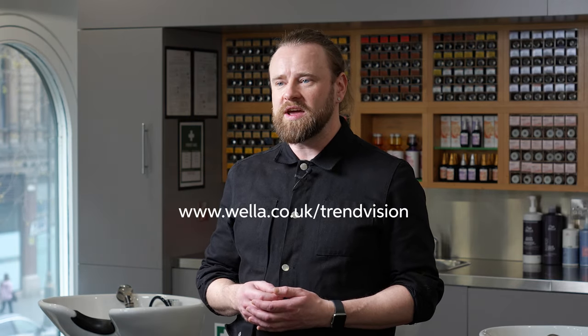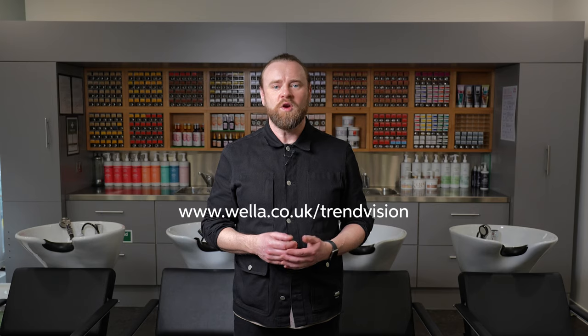Step two is to complete the online entry form, available on wella.co.uk/trendvision. When completing your form, you must upload before and after images of your entry look. These entry images do not need to be professionally shot or specifically taken for the competition, however they must not be more than 12 months old.